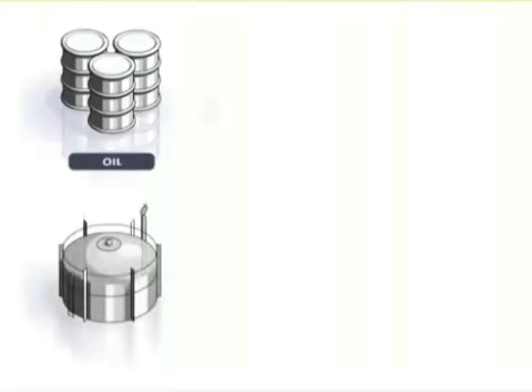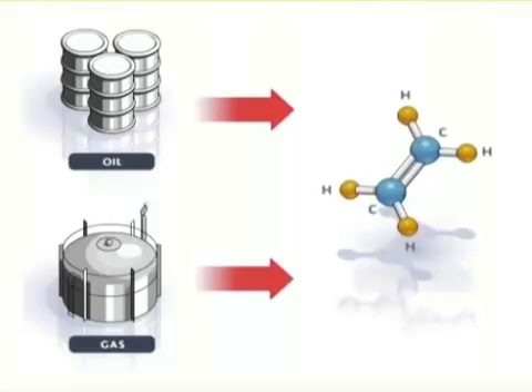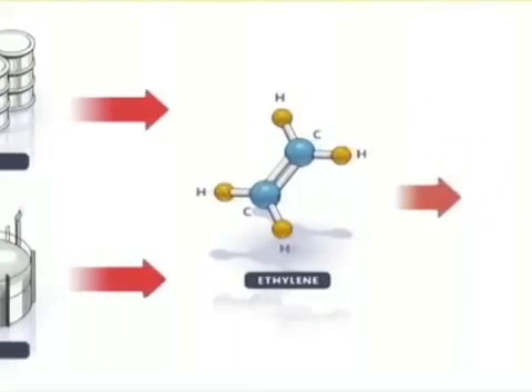With 150 project references, Technip, with the former Stone and Webster process technology, has become the major player in the field of ethylene. Technip is the world leader, capable of carrying out entire steam cracker contracts, from licensing to construction and startup.